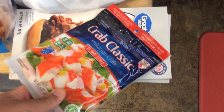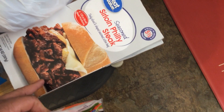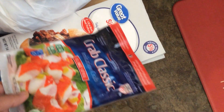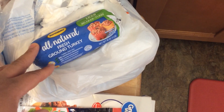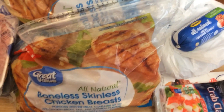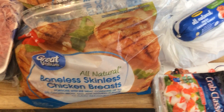Down here we have some imitation crab, which we'll use to make crab rangoons or crab wontons for the Chinese food. We have the seasoned sirloin Philly steak by Walmart — it comes together really quickly and makes for a delicious Philly steak and cheese. We have fresh ground turkey that we'll use for taco nights, and then underneath we have two large bags of boneless skinless chicken breasts.